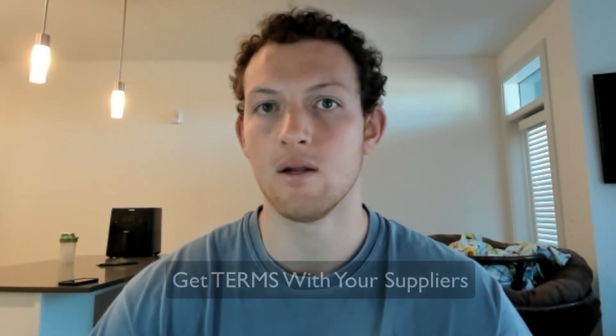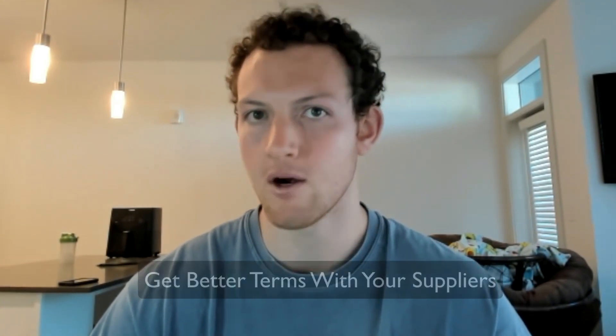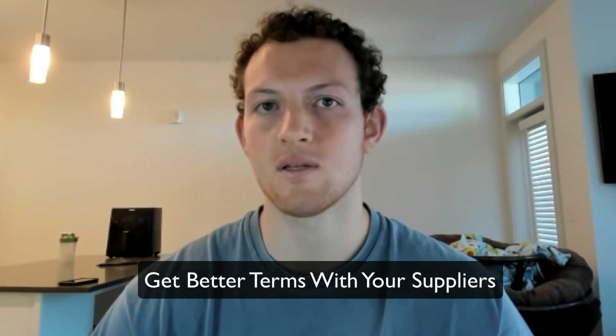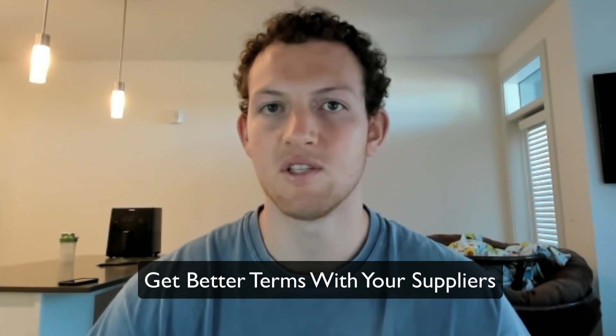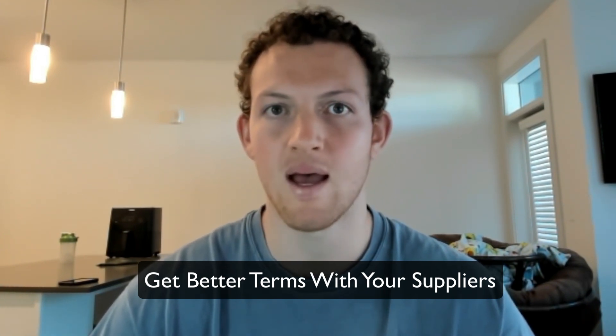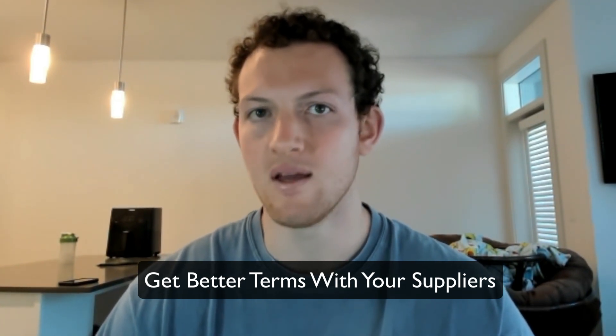The second way to compound your money faster is to get terms with your suppliers, or if you already have terms, to get better terms. What I mean by terms is simply think of it as a line of credit with your suppliers that's due after a set amount of time. What's very common in the industry is net 30 terms, which means you don't have to pay your supplier until 30 days after the invoice date.